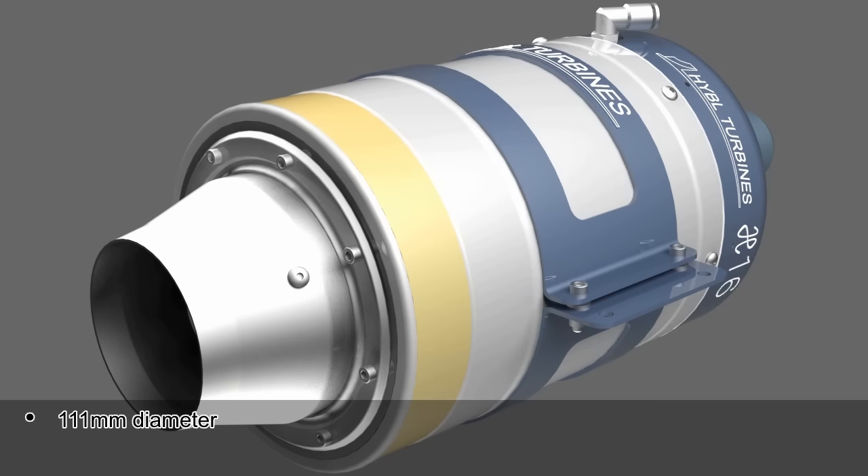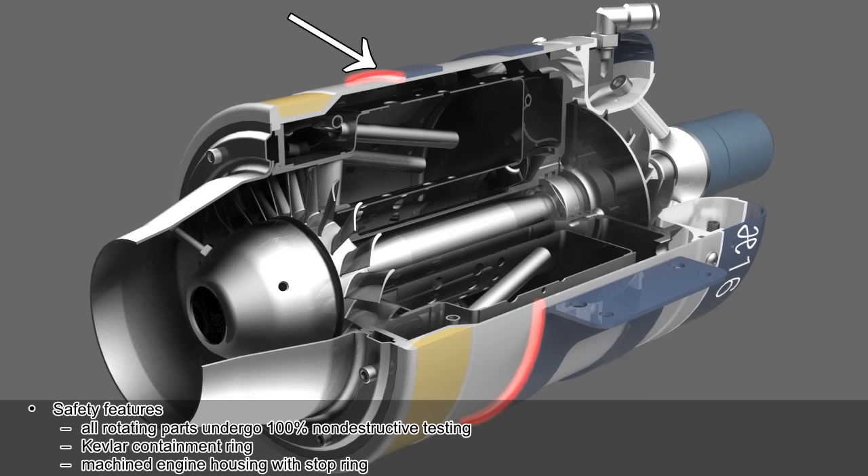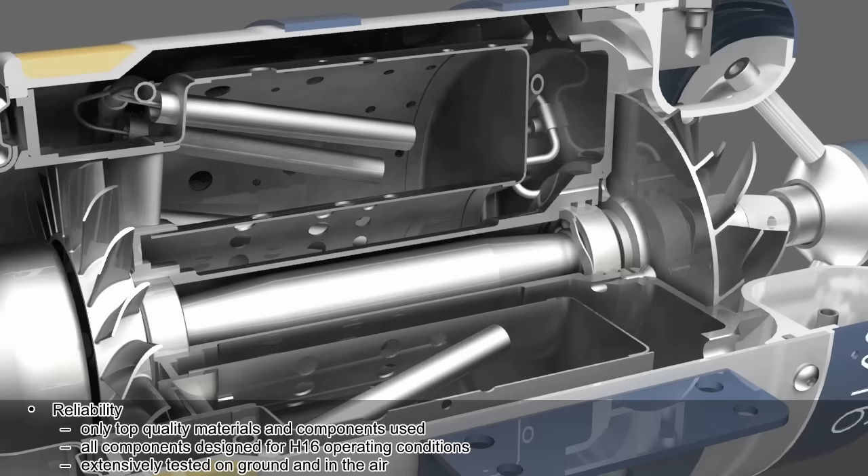Safety features: all rotating parts undergo 100% non-destructive testing. Kevlar containment ring. Machined engine housing with stop ring. Reliability: only top quality materials and components used. All components are designed for H16 operating conditions.